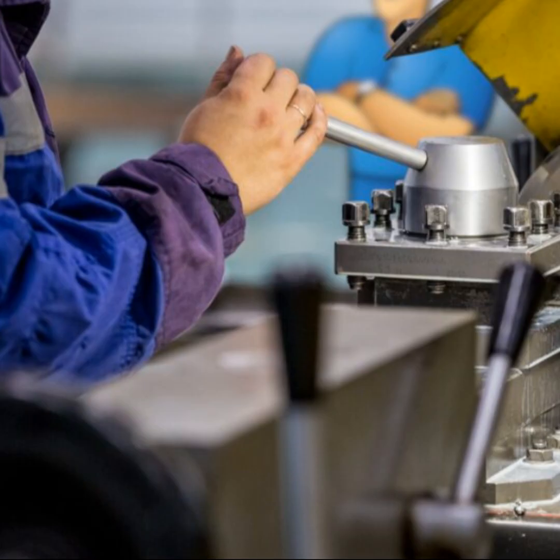Material procurement: based on the job requirements, the necessary materials are ordered and prepared. This might include various metals, plastics, or other specialized materials needed for the project. Fabrication or machining: the actual production takes place during this phase. Skilled workers use various machine tools to cut, drill, mill, or shape materials into the final parts. This stage is highly dependent on the craftsman's skills and the complexity of the job.